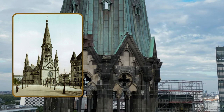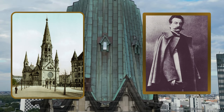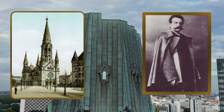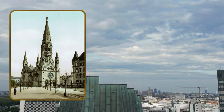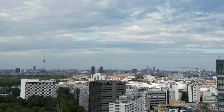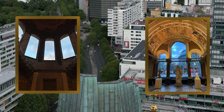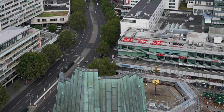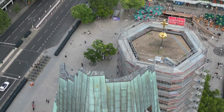A famous German architect, Franz Schwechten, implemented the project as a neo-Romanesque structure with multiple spires. The partially completed church was consecrated in 1895, but construction lasted until 1906. The church's interior was lavishly decorated with many mosaics and murals, and the tower was the highest in the city at around 113 meters.